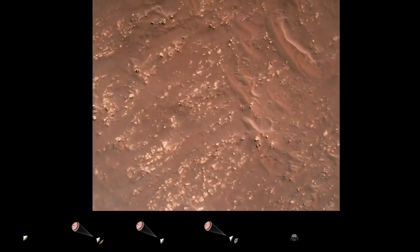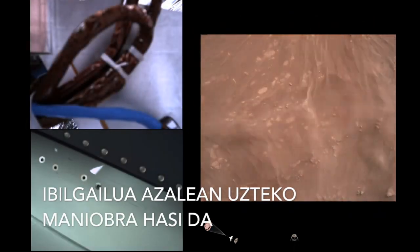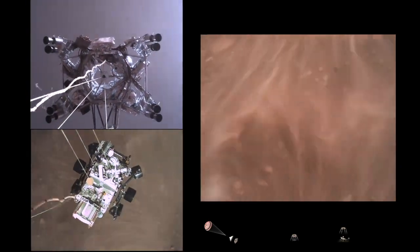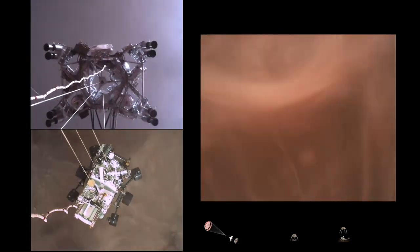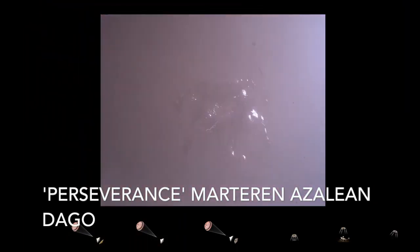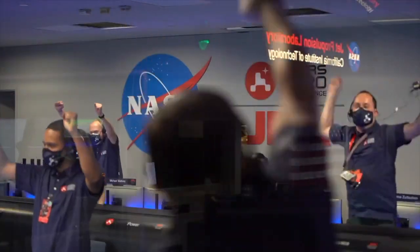We have started our constant velocity accordion, which means we are conducting the sky crane — about to conduct the sky crane maneuver. Sky crane maneuver has started. About 20 meters off the surface. We are getting signals from MRO. Tango Delta. Touchdown confirmed. Perseverance safely on the surface of Mars, ready to begin seeking the signs of past life.